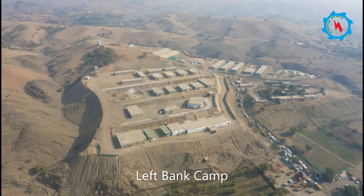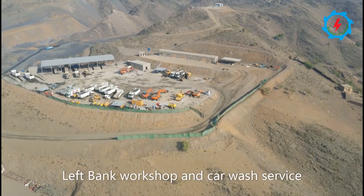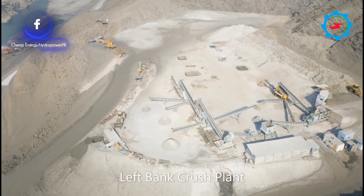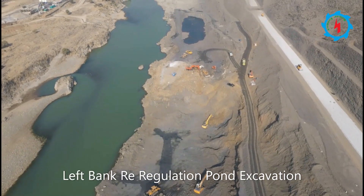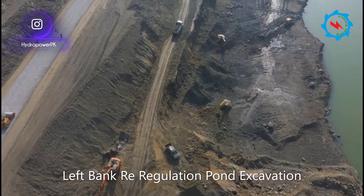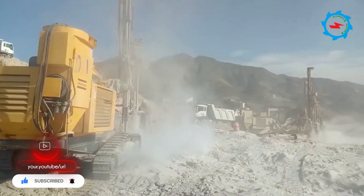The excavation works are in progress, and tons of explosive material and hundreds of earthwork machinery are being utilized. The construction activities commenced in September 2019 and continue at full swing. The project is expected to be completed within five years.